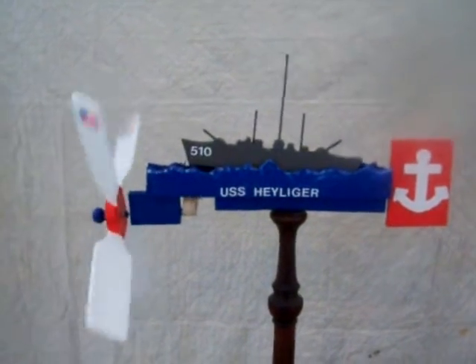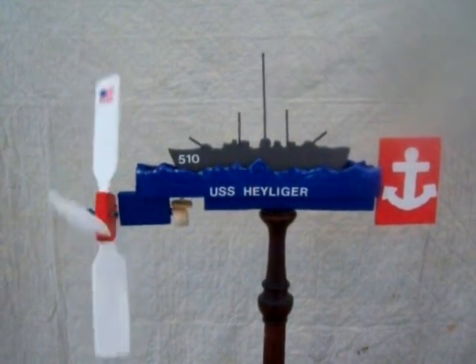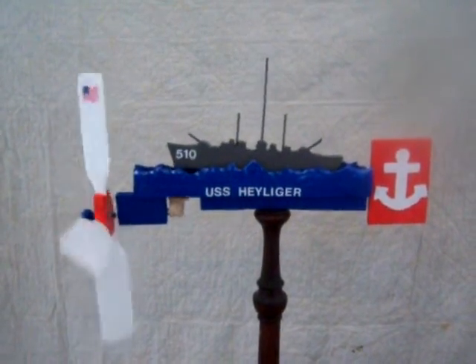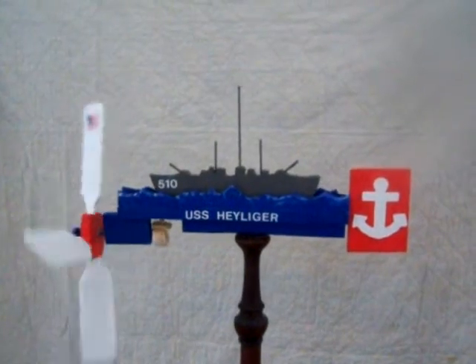The Heiliger served in World War II, having been launched August 6, 1944. It served in Pearl Harbor and then was shipped to Guam.